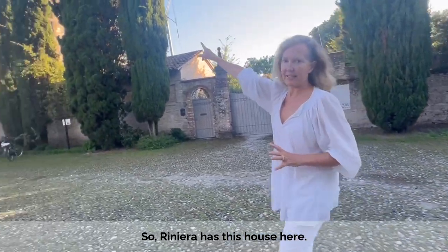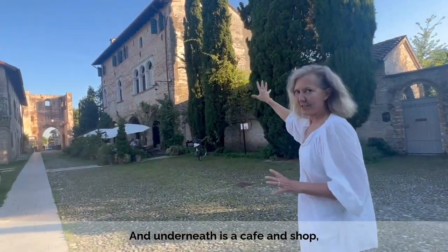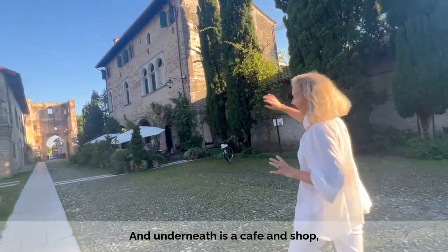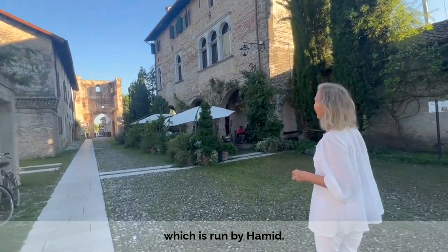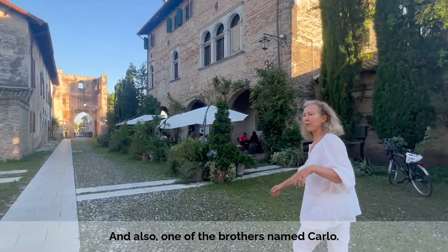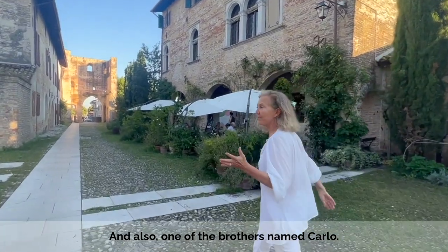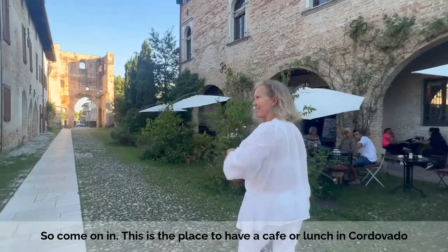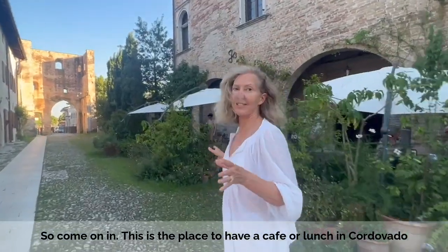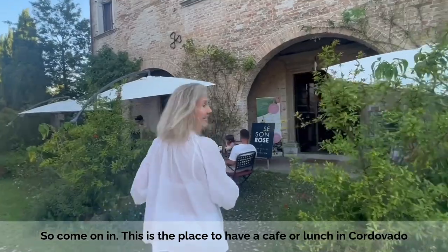So Riniera has this house here, and underneath is a café which is run by Hamid, and also one of the brothers named Carlo. This is where we live, but I thought we should say hello to Hamid, so come on in. This is the place to sit in Cordovado in the evenings.